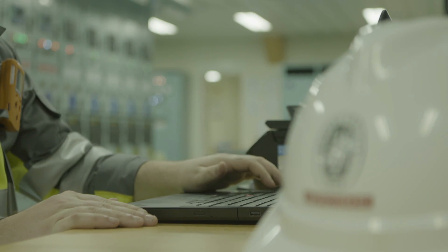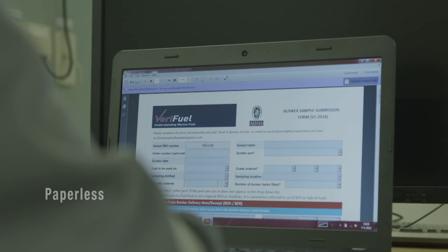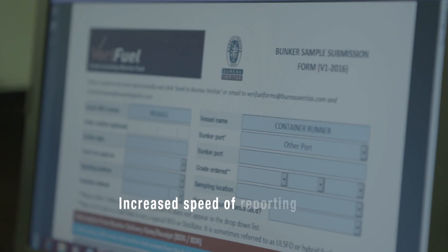To prepare our customers for the future and increase the speed of reporting, Verifuel uses the latest IT solutions, providing a paperless environment.